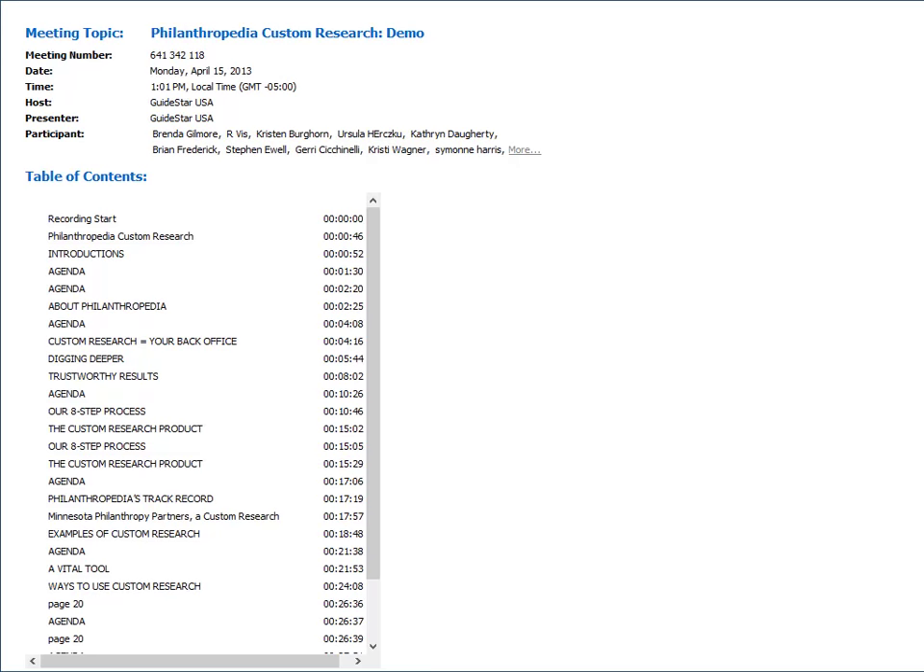Hi, everyone. Welcome to the demo on Philanthropedia's custom research. My name is Diana Hands, and I'm the Senior Marketing Manager here at GuideStar. A few housekeeping items before we begin. First, we're going to be live tweeting during today's presentation using the hashtag customresearch. You'll see it in the presentation, so please join the conversation on Twitter.